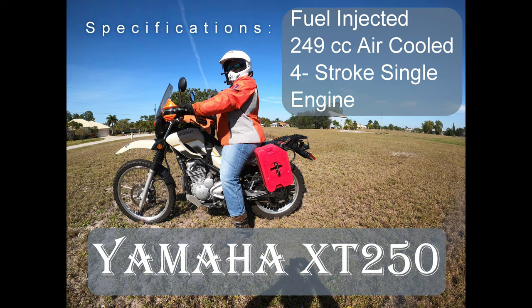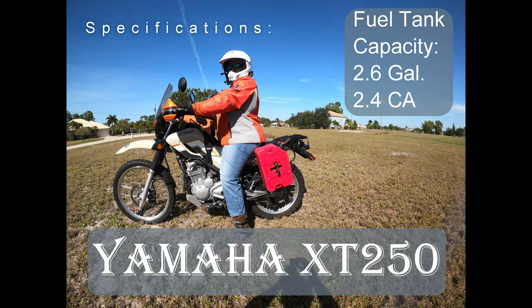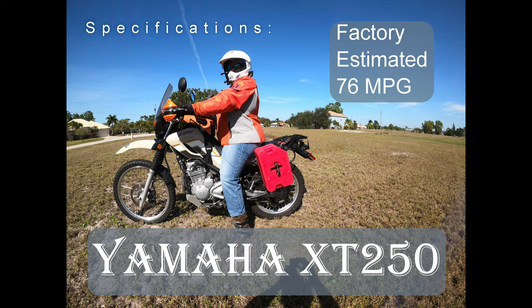The Yamaha XT250 has a fuel-injected 249cc air-cooled four-stroke single engine with a fuel tank capacity of 2.6 gallons, or 2.4 gallons in California. Its estimated miles per gallon is 76.